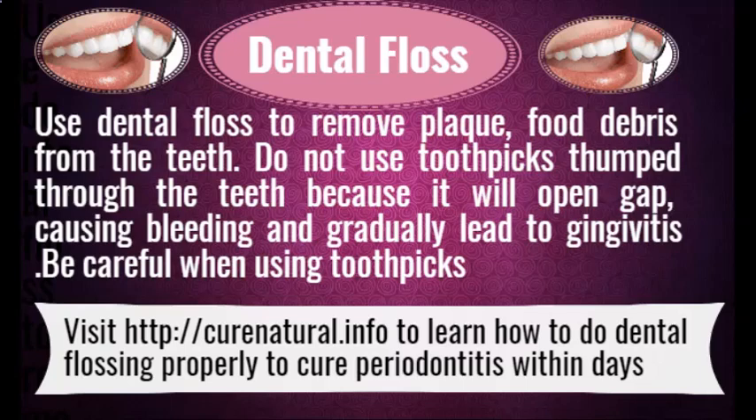Dental Floss. Use dental floss to remove plaque and food debris from the teeth. Do not use toothpicks through the teeth because it will open gaps, causing bleeding, and gradually lead to gingivitis. Be careful when using toothpicks. Visit CuraNutrile.info to learn how to do dental flossing properly to cure periodontitis within days.